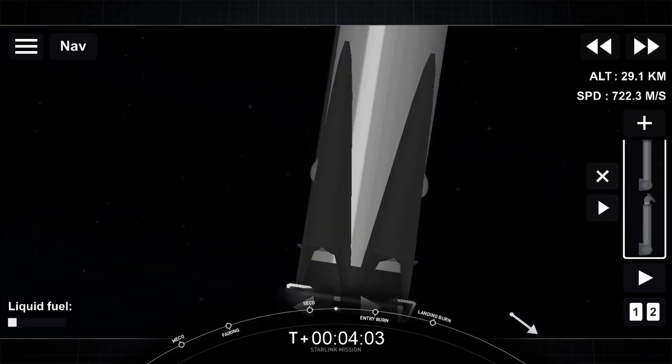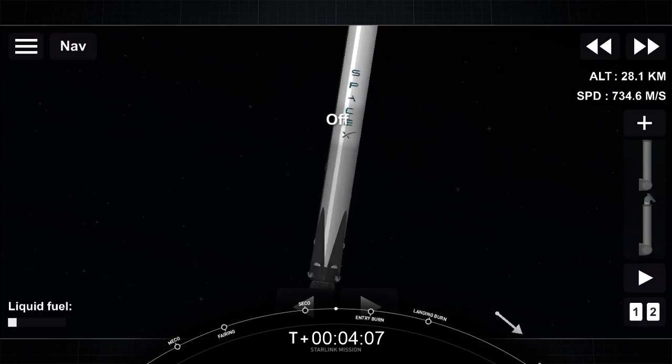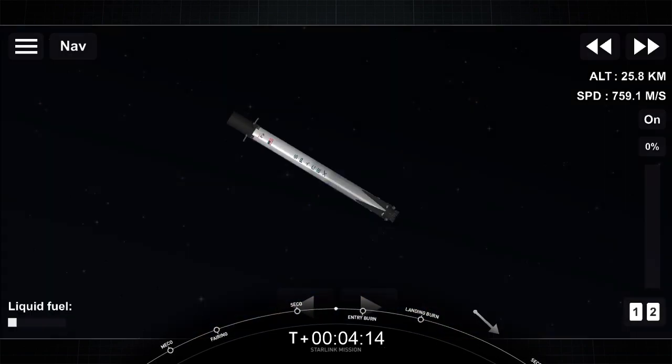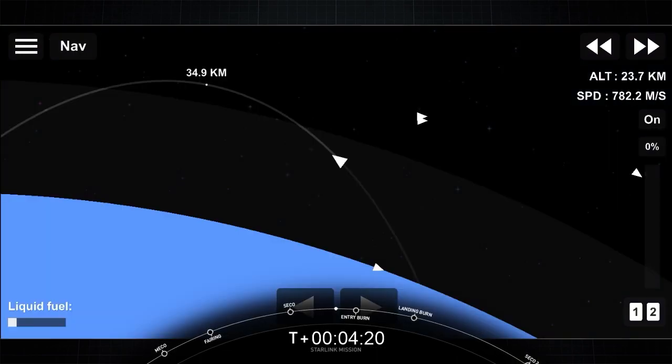That's because we use rocket-grade kerosene, or RP-1, as our fuel in Falcon 9. That's a carbon-based propellant. As we burn it, it generates soot. So with the engines down, as we're coming in through the Earth's atmosphere, the soot from the plume comes back up on the first stage and deposits along the surface of the vehicle.